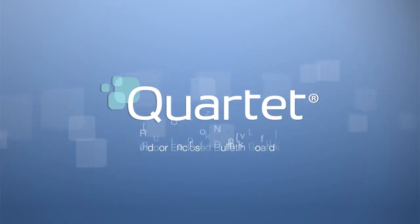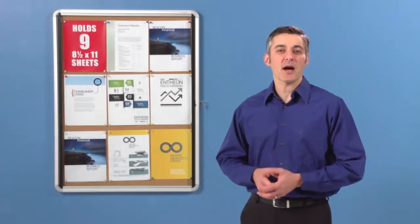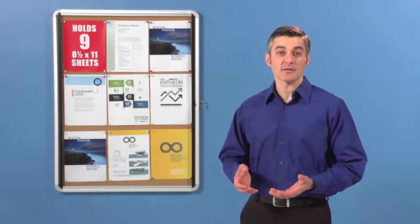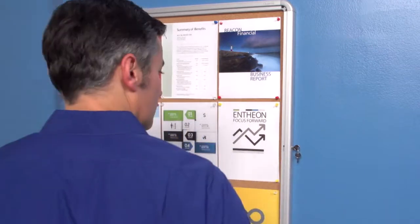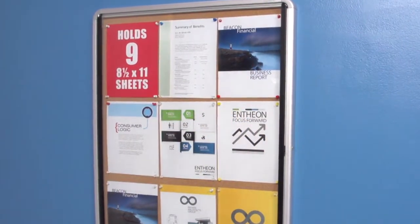Quartet Indoor Enclosed Bulletin Boards — make sure your documents and announcements get noticed. The durable cork surface helps you hold your important items in place, safely and securely, behind clear glass doors.